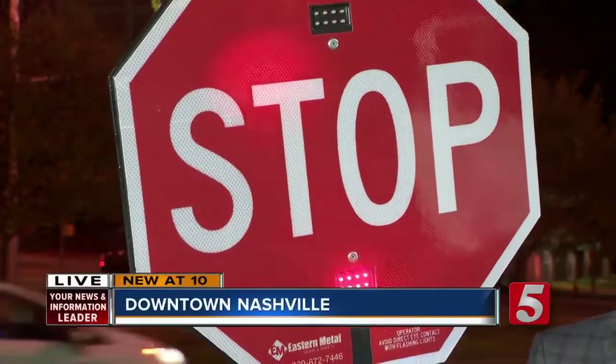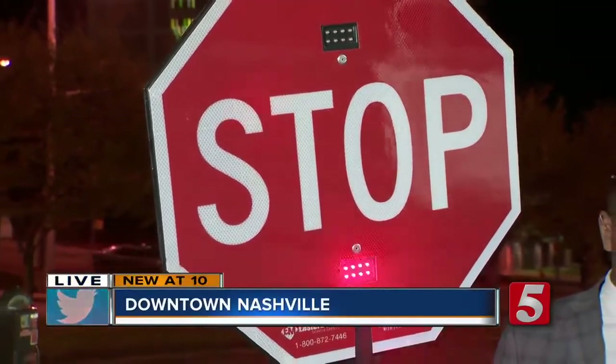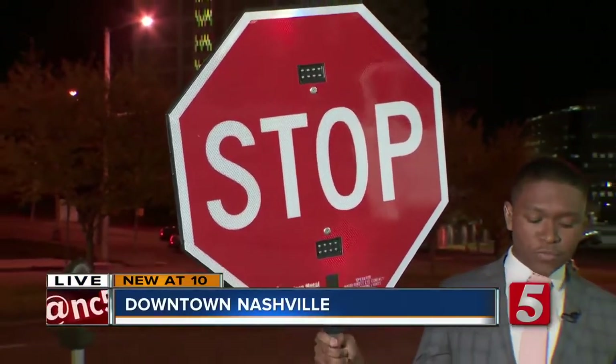Tennessee is the only state to use these LED signs. The upgrades come as we recognize National Work Zone Awareness Weekend. TDOT is making an initiative to remind drivers to move over for emergency vehicles and TDOT vehicles while driving.